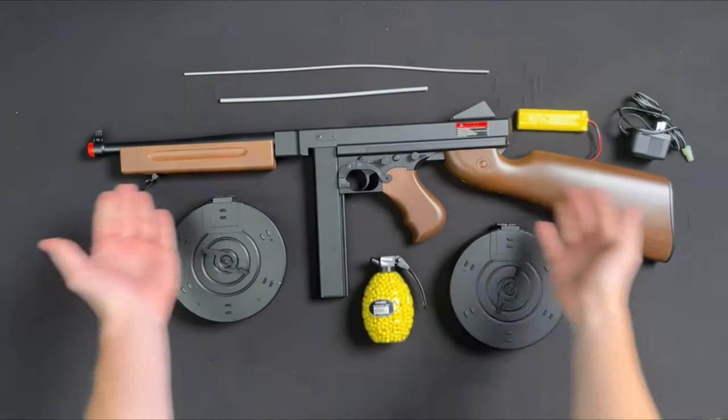Overall, the D98M1A1 submachine gun AEG not only packs a punch, but also offers a fantastic blend of power, realism, and convenience, making it a must-have for anyone looking to elevate their airsoft game. That was the video about the 7 Best Airsoft Guns of 2024. All the links are given in the description — do check them out. Thank you.